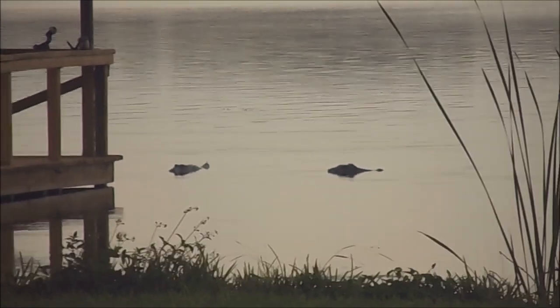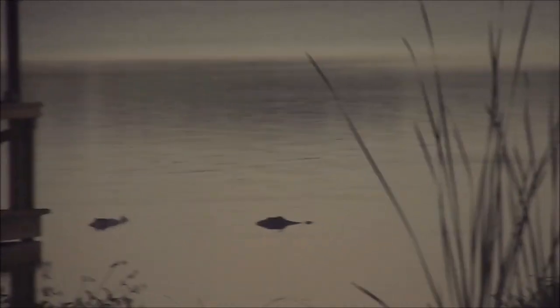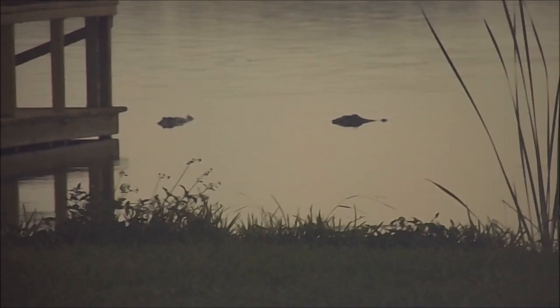It's mating season, right off the end of the dock here in front of the house. There's two gators. The one on the right is about probably 10 plus.